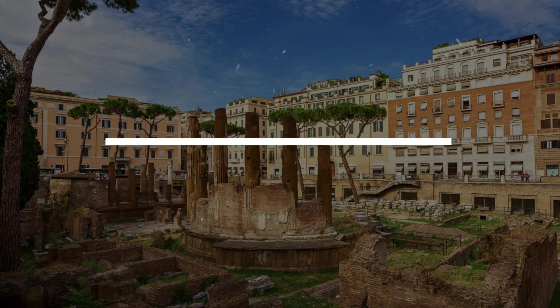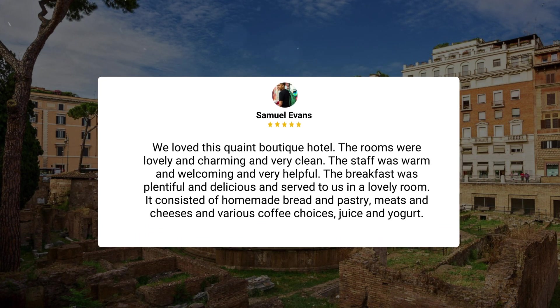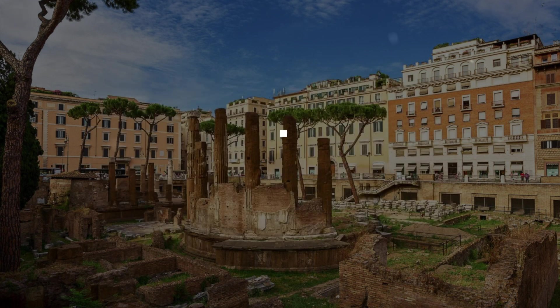'We love this quaint boutique hotel. The rooms were lovely, charming, and very clean. The staff was warm, welcoming, and very helpful. The breakfast was plentiful and delicious, served in a lovely room. It consisted of homemade bread and pastry, meats and cheeses, various coffee choices, juice, and yogurt.'